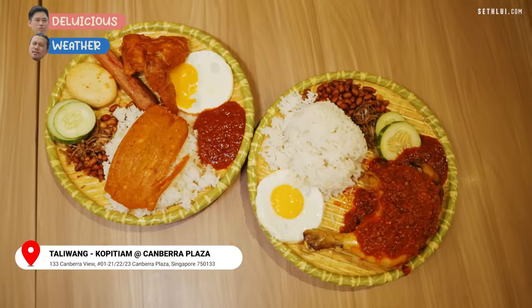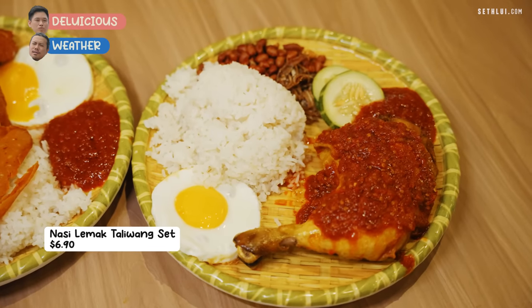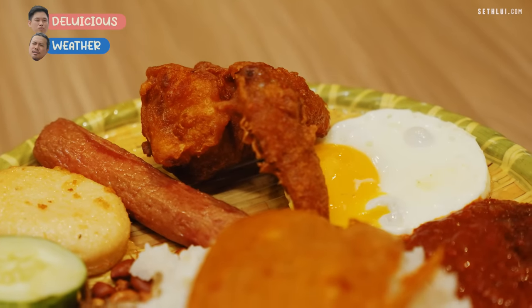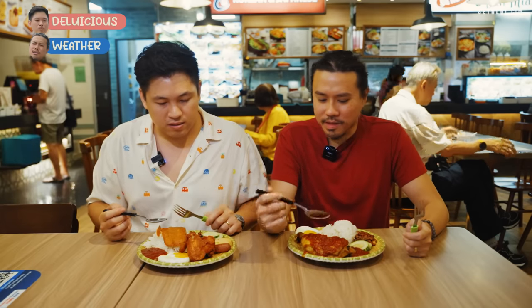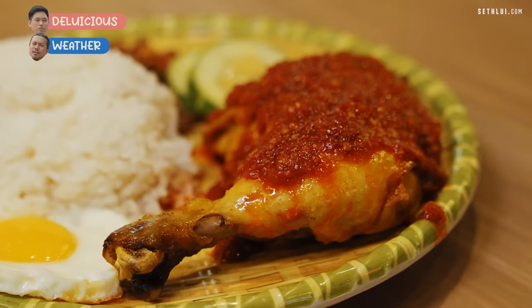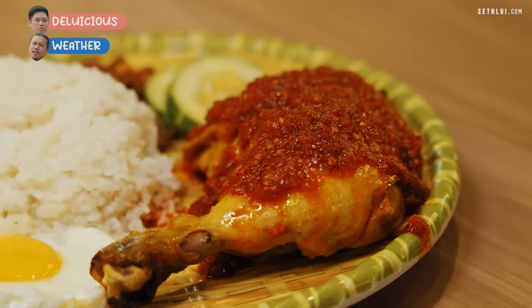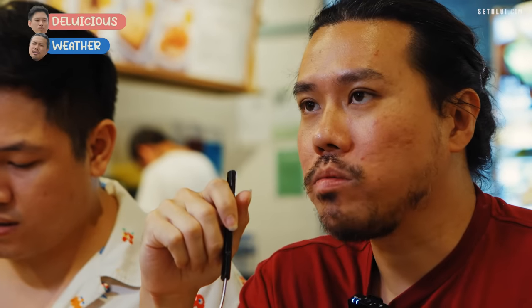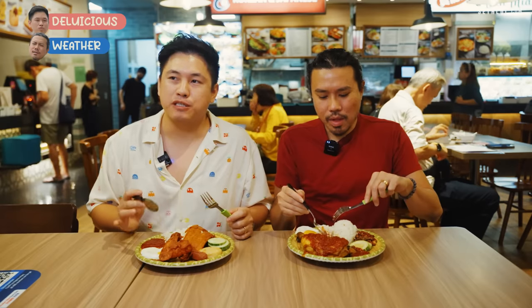I'm actually quite excited for this. Mine's the Kaliwang set and yours is the jumbo. You've got your otak, fried chicken, sausage, fish cake, and then the sambal — which I believe will make or break a Nasi Lemak. Mine is more straightforward — a fried egg with grilled chicken and a whole load of chili. The sambal is good — it wasn't spicy at first, and then it's got more of that spicy kick at the end.